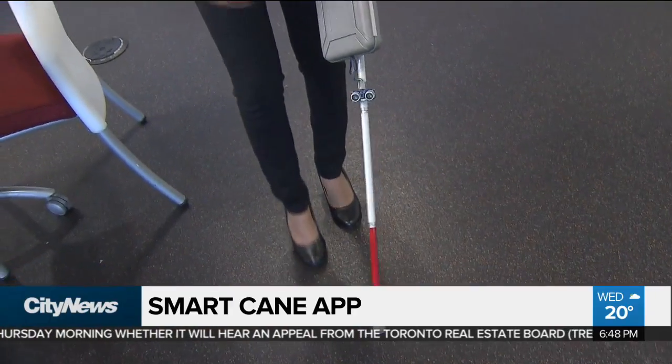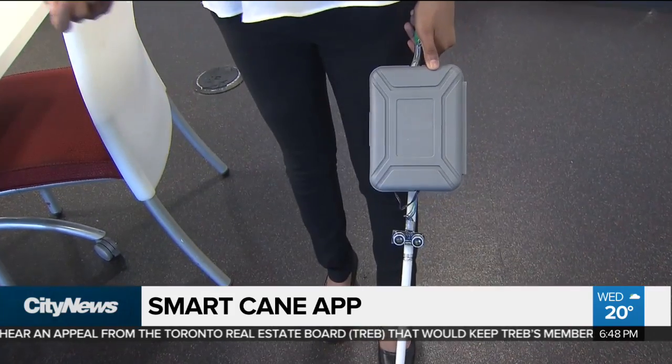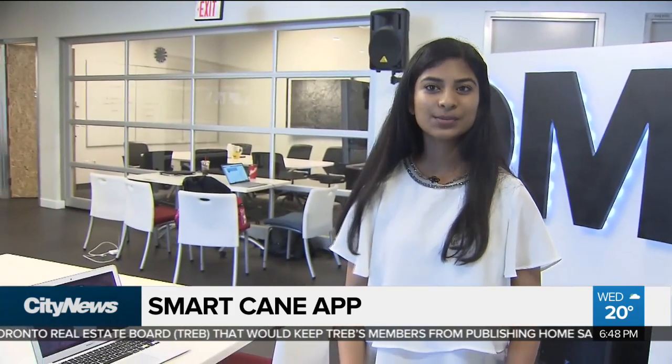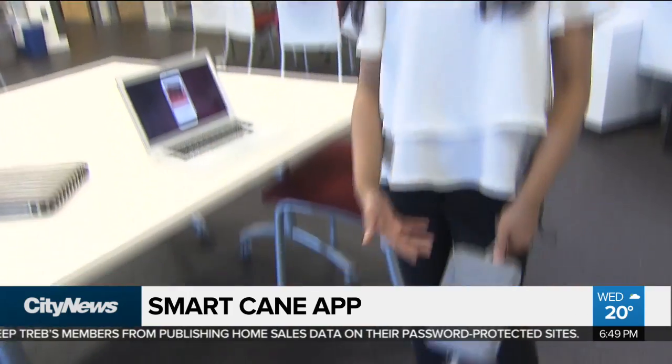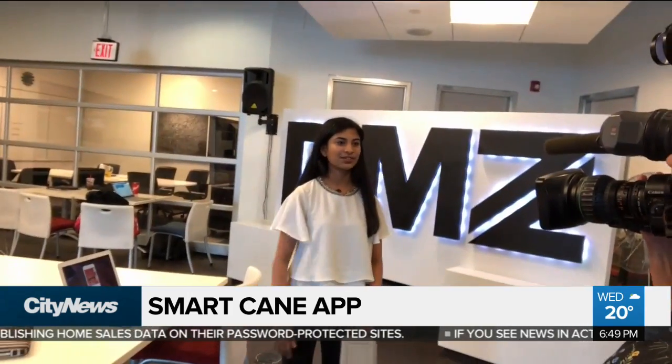Existing white canes are only a stick that you have to feel around to detect objects. This cane is different: if anything is in a person's path from knee to head level, an ultrasonic sensor detects it and the cane vibrates to let the user know something is there, so they can avoid potential injuries.